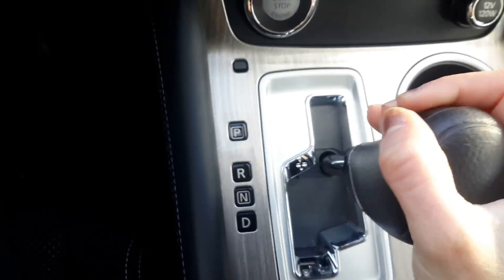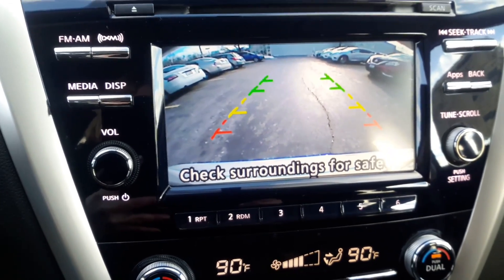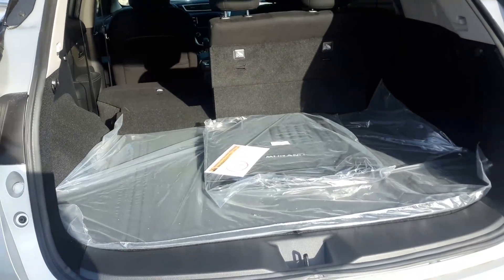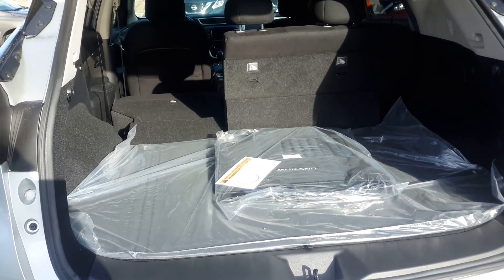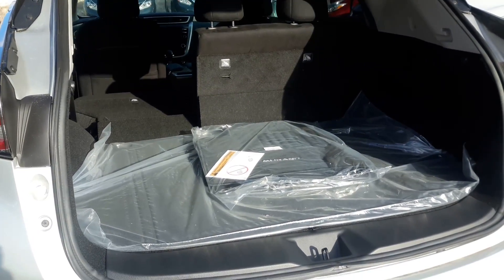Also, if I put this vehicle into reverse, it's automatically going to pop up a rear view monitor so I know all of my surroundings. I also wanted to show you a closer look at the large cargo space, and the second row seating does split down in case you need to create that extra room.